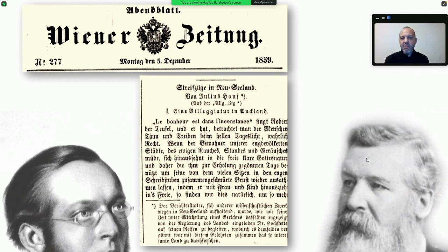Interestingly, his writing was apparently not so clear, and in all his reports in the Wiener Zeitung he is misspelled as 'Julius Haast' instead of Haast. All these newspaper reports are online today, but you won't find him as Haast because he's misspelled.